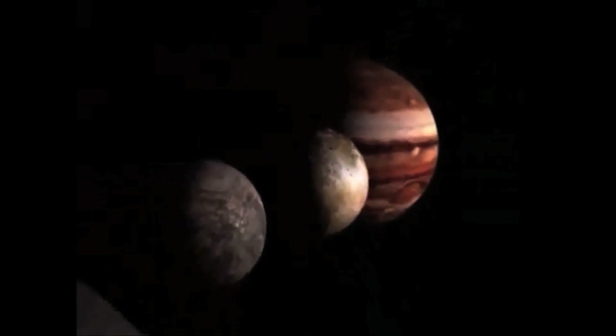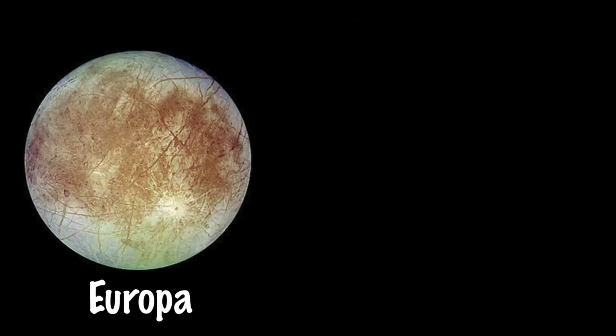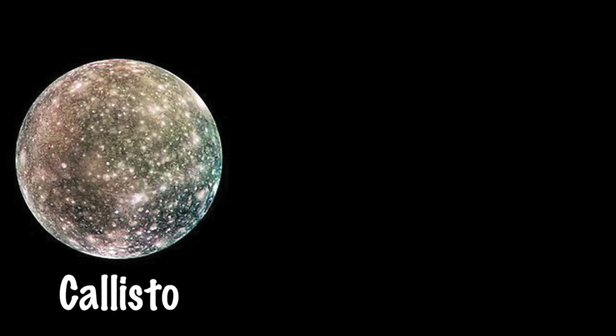The moons are thought to have been formed as a ring of accreting gas and solid debris. Io was named after the priestess Io, Europa after Europa, a Phoenician noblewoman who was courted by Zeus, Ganymede after Zeus' beloved cupbearer, and Callisto, who was named after the daughter of Arcadian king Lycaon.